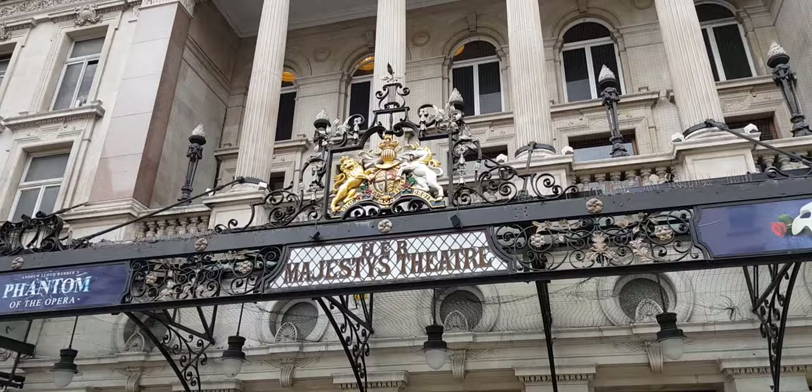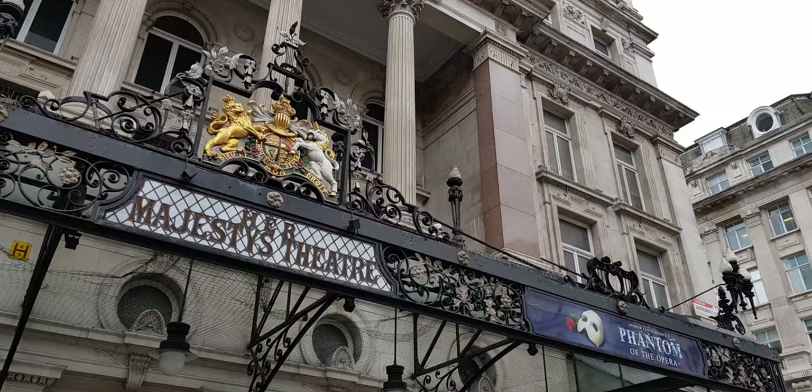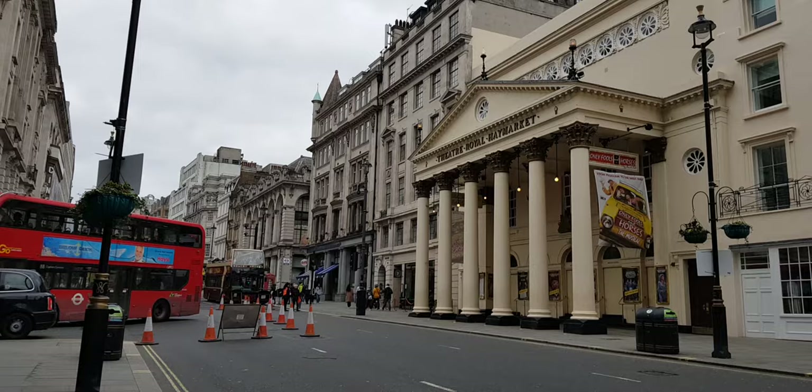The only theatre in the West End with two Royal Boxes is the Theatre Royal Drury Lane. In the 1800s it was home to a fight between George III and his son the Prince Regent, who later became George IV, so the management separated them and gave them a box each.